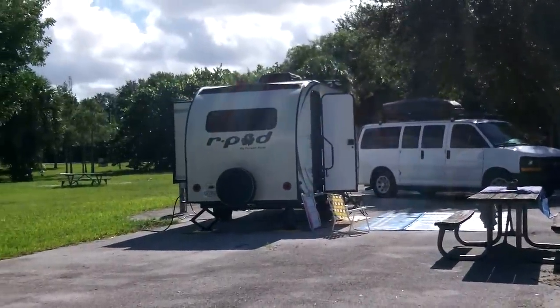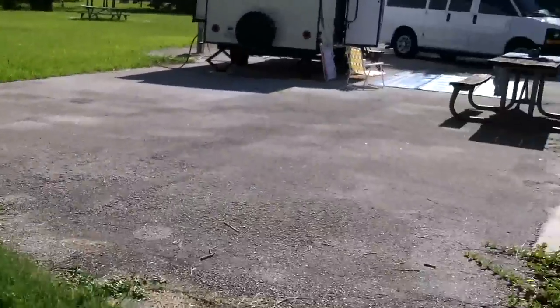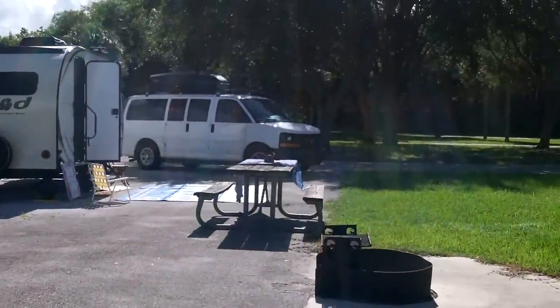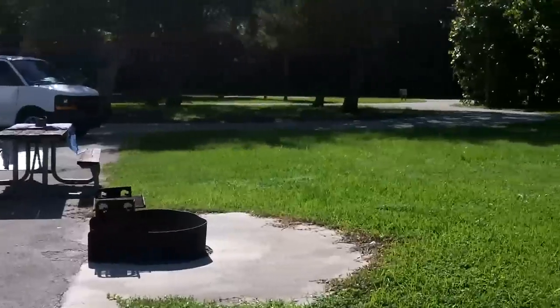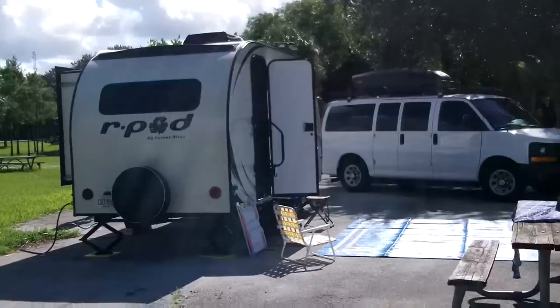I didn't put the R-dome up, and I'm not sure if I'm going to since we're just leaving tomorrow morning. I may put it up later on — if I do, I'll give a video of it. Let's get inside and take a look at what's cooking.